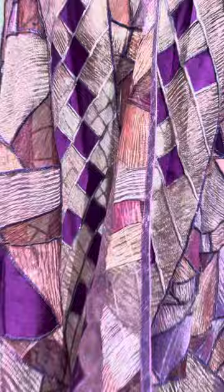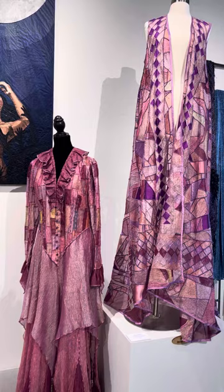If you're interested, most of the work that you're seeing here is available for purchase, and I would be happy to help you. Go to lighthousearts.org, and you'll be able to reach me.